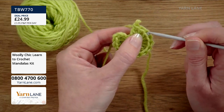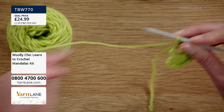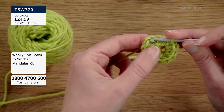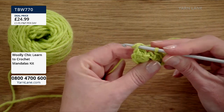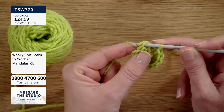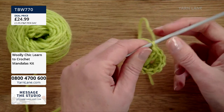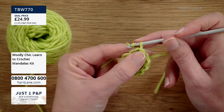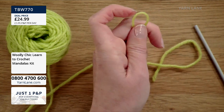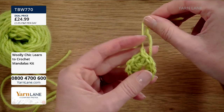I'm going to do a slip stitch and join — putting my hook straight into the first of those three chains I made and pulling all the way through the stitch and all the way through the loop on my hook. That's made a nice center for my mandala. Now I'm going to break the yarn, cut the top of the loop, pull it out, pull this end, and it makes a nice neat knot.